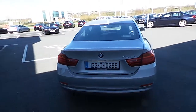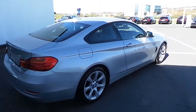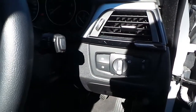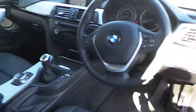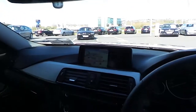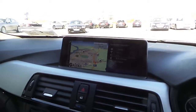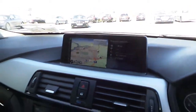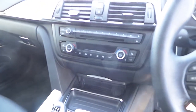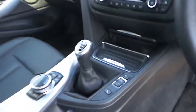I'll just go through some of the features on the interior. On this car you have the auto lights, auto wipers, a multifunctional steering wheel which has the cruise control button on it. You can see the professional media package which brings on the satellite navigation. There's a reversing camera on this car as well, which comes up on the dash. You have heated seats, dual climate control with air conditioning, the iDrive function, and a six-speed manual gearbox.